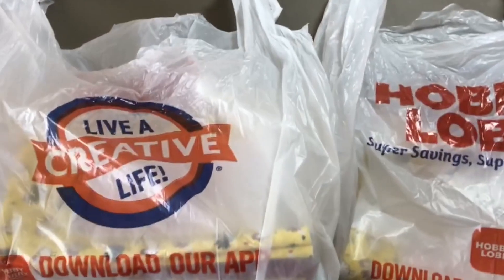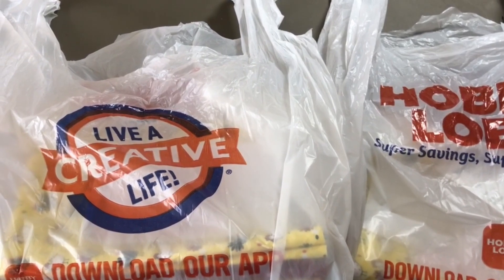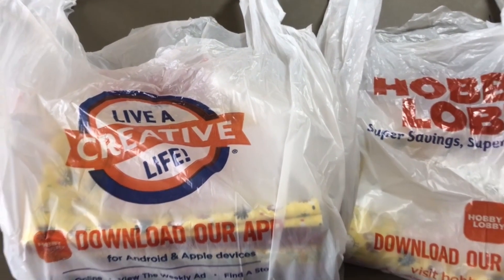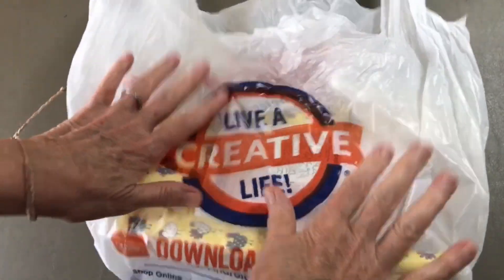Hi everybody, Tammy here! Welcome to my channel. I have my sister with me, Tapping Flamingo, and we did some Hobby Lobby shopping yesterday, so let's see what's in our baggies. I'm up first!